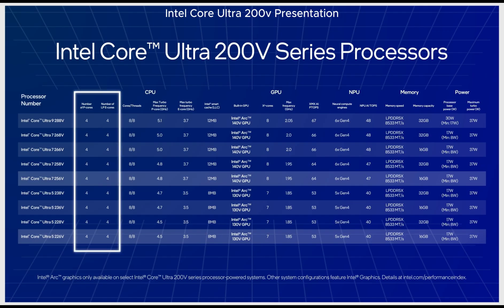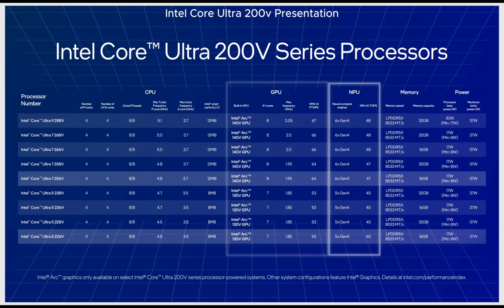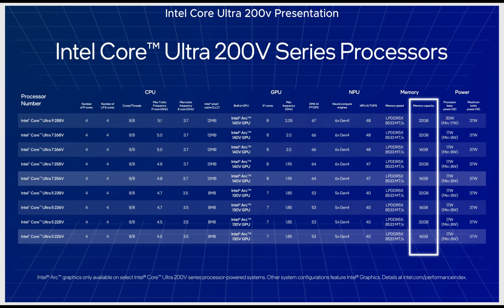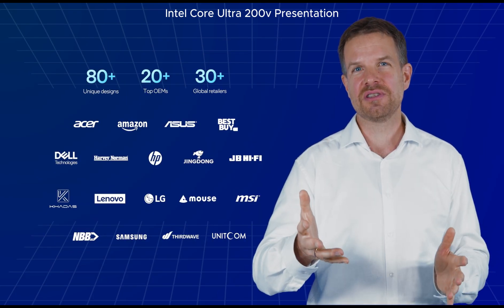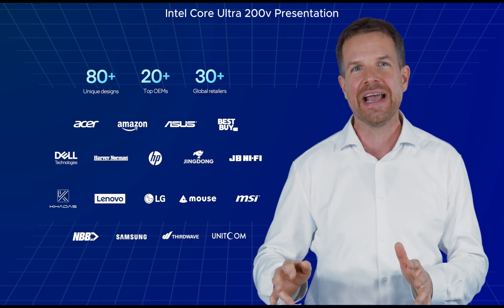Each processor features eight cores — four performance cores and four efficiency cores. Always included is a powerful Intel Arc GPU as well as a neural processing unit for power-efficient AI calculations. For Core Ultra 5 and Core Ultra 7, you can choose between 16GB or 32GB of onboard memory, with over 80 unique designs from more than 20 manufacturers and 30 global retailers.